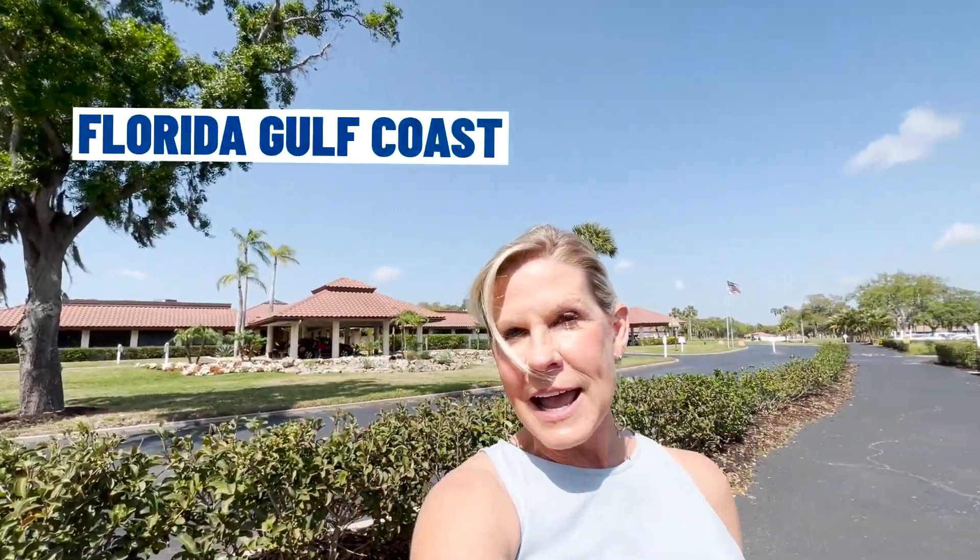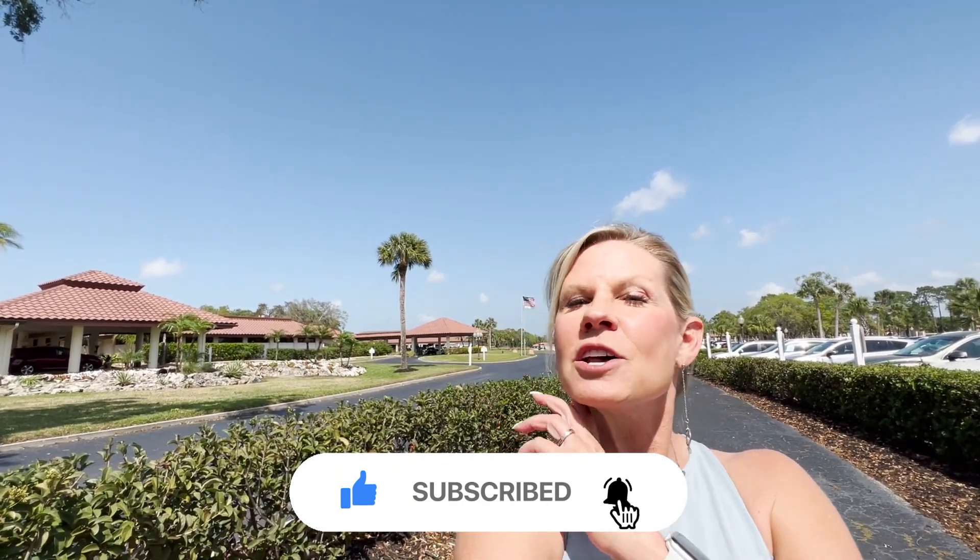If this is your first time to the channel and you want to know everything there is to know about eating, sleeping, working, playing, the good and the bad of living along Florida's Gulf Coast, then subscribe below and tap the bell for notifications. Hi, I'm Lori, and Todd, the team and I get calls every day from people just like you looking for help in making their move to one of our beautiful cities along Florida's Gulf Coast.